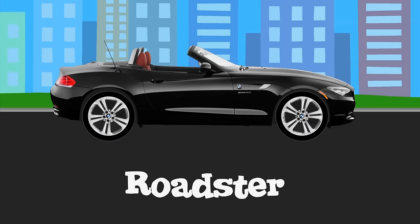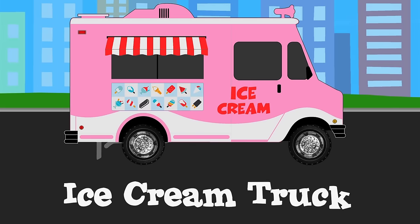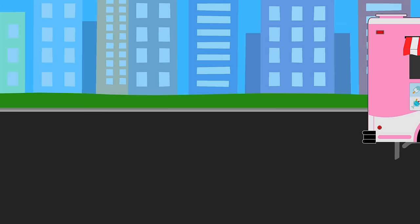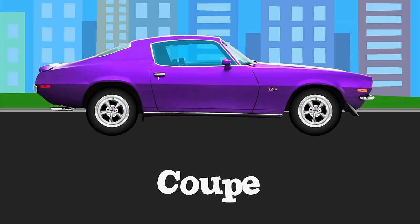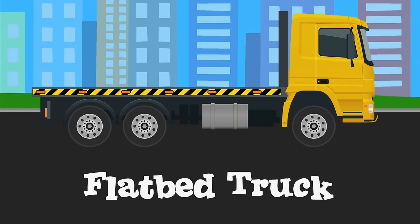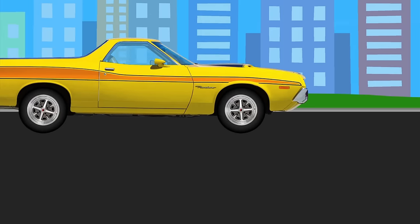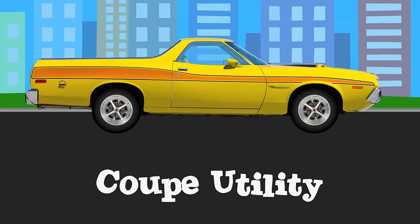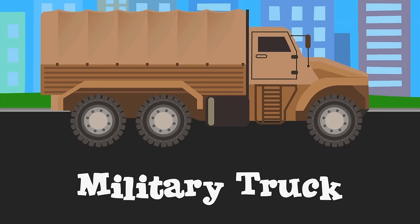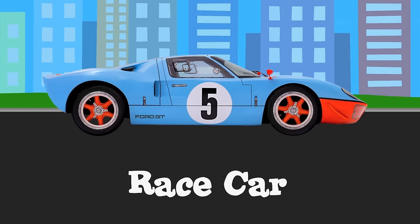Roadster. Ice-cream truck. Flatbed truck. Race car.